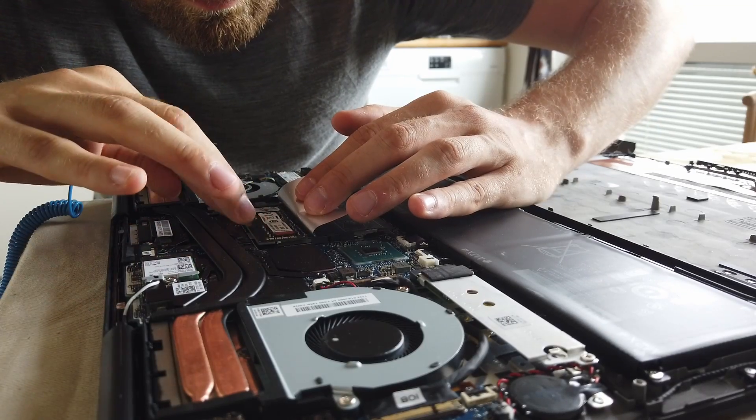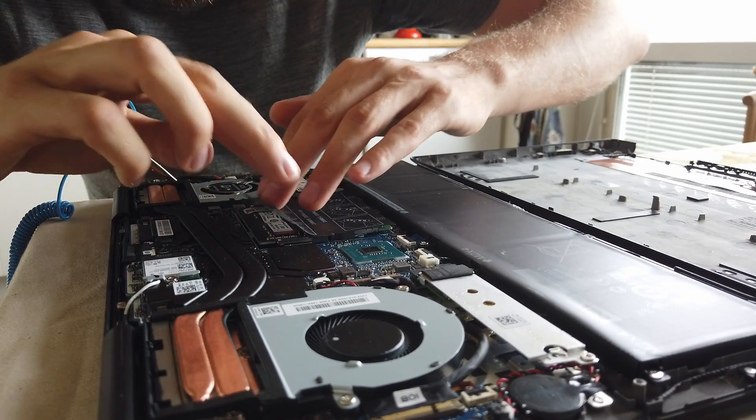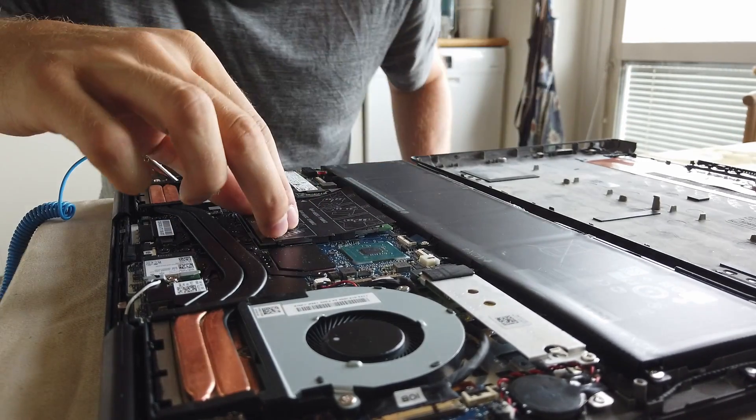On top of that there's also space to put more storage and usually more slots for RAM. In this case the 14 inch version only has one RAM slot and it's not upgradable, but the 15 inch one has two RAM slots and both of them are upgradable.